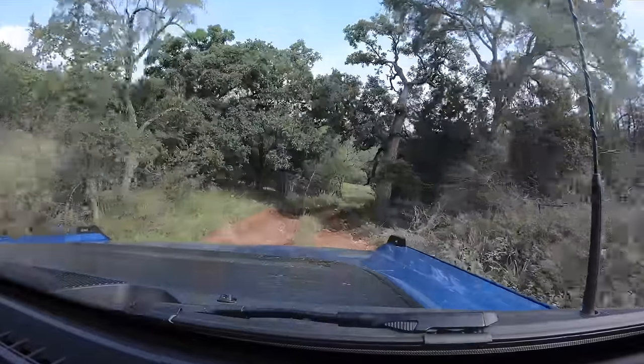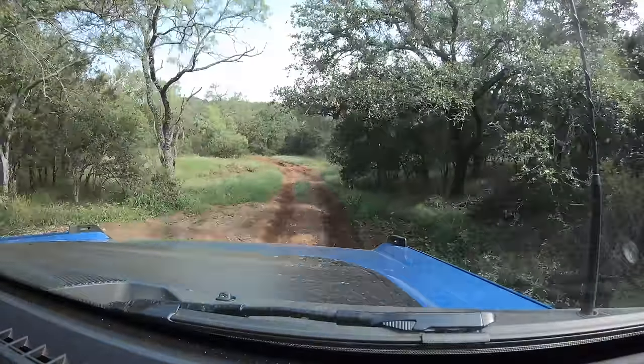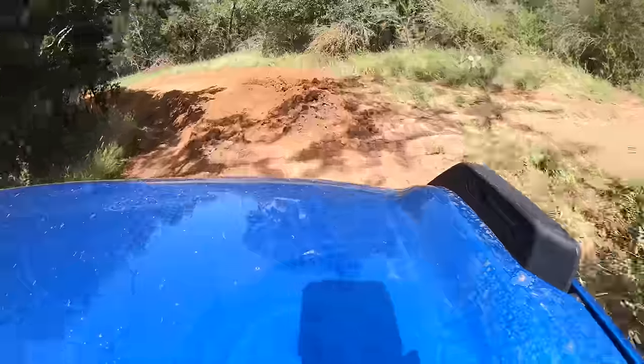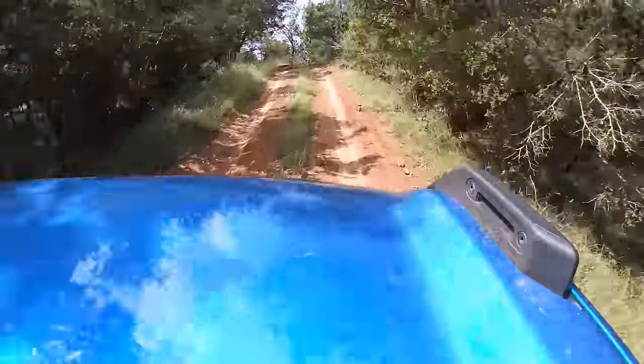Completely bone stock, as you would get it off the showroom. Big drop here — showing nice approach and departure angles. You can feel this 2.7 just climb and pull up this hill. It's got serious torque.